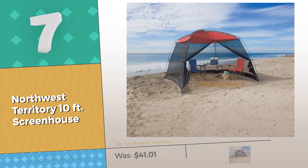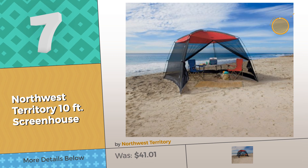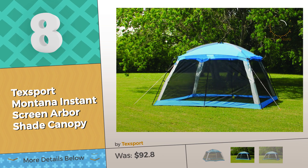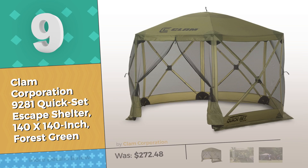Number seven by Northwest Territory — going camping? Don't forget your screen tent. Click the circle. Number eight by Texport. Number nine by Clam Corporation.